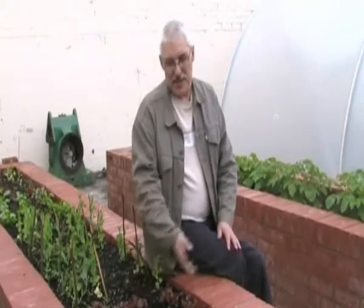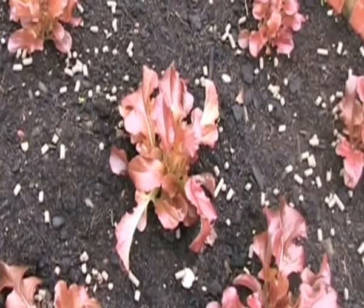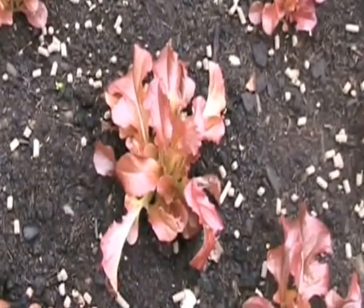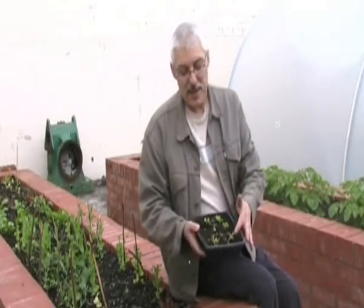These are the lettuce we planted at the same time. You can see they've grown considerably in the last two or three weeks. I think these are a French variety. The last time you've seen these lettuce was when they were in the polytunnel as seedlings. From there we planted them out, and now you can see the considerable growth in the last two or three weeks.